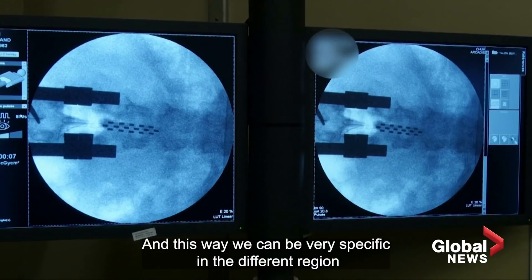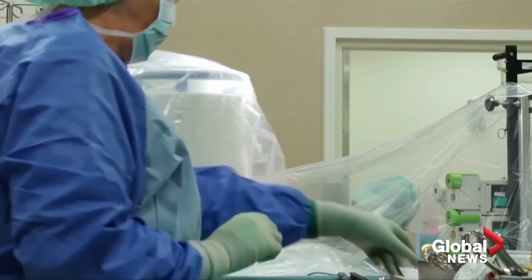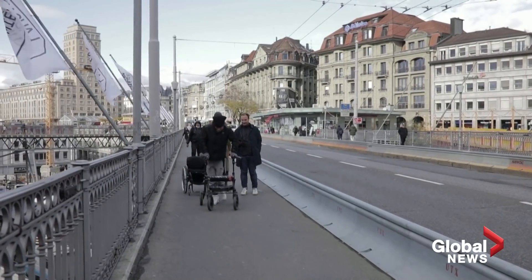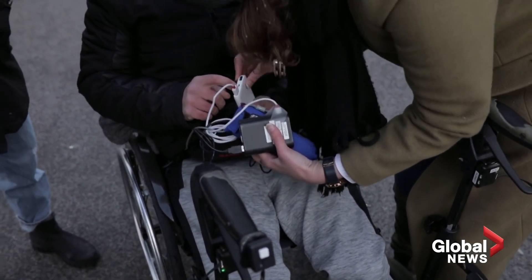And this way, we can be very specific in the different regions of the spinal cord that we activate. Findings published in the journal Nature Medicine showed this electrode system works faster than previous attempts at electrically stimulating the spinal cord. The software that runs the device is also tailored to each person's anatomy.